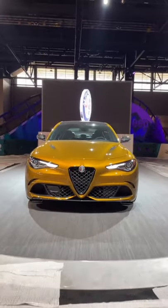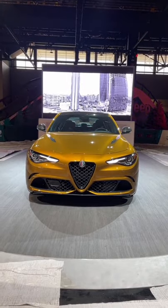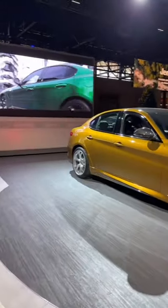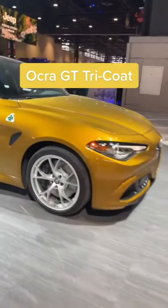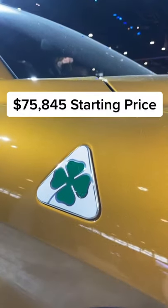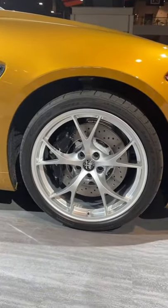Why does nobody buy performance cars in exciting colors anymore? Just look at this Alfa Romeo Giulia Quadrifoglio. This incredible yellow color is called Okra GT Tricote and it costs $2,200 — not much considering that the Quadrifoglio is about $78,000. With the bright silver finish wheels, this car is absolutely gorgeous.